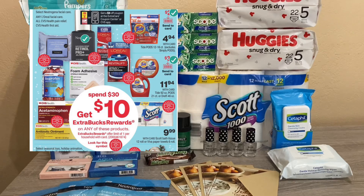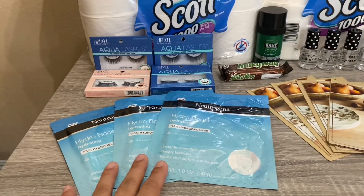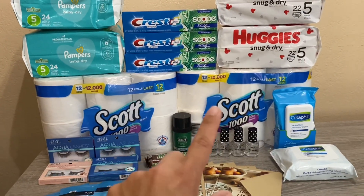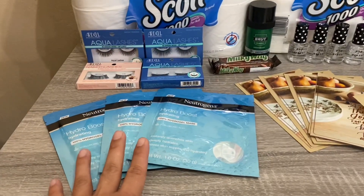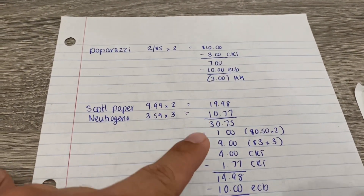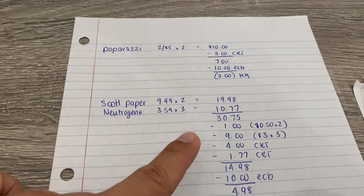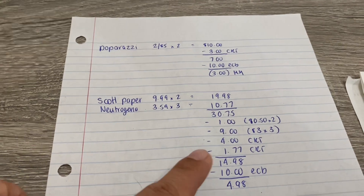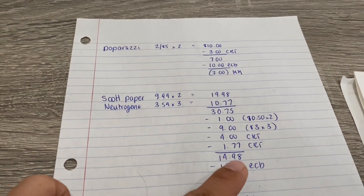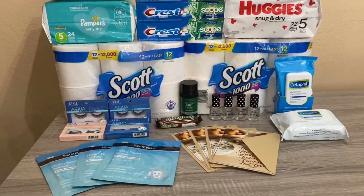The next deal is a spend thirty get ten. I picked up two Scott paper towels and three of the Neutrogena masks. The Scott paper towels are $9.99 each and the masks are $3.59 each, so all together for those five items it came to $30.75. I had two 50¢ coupons for the Scott, three three-dollar coupons for the Neutrogena, a four-for-twenty CRT on Scott paper products, and a three dollar CRT on Neutrogena adjusted to $1.77. I paid $14.98, got the ten dollars back — worked out to a cost of five dollars.